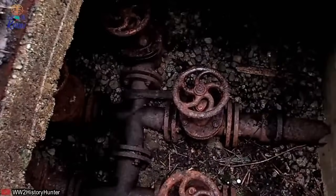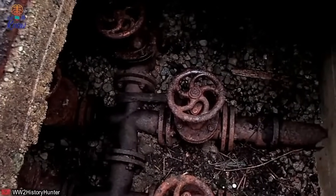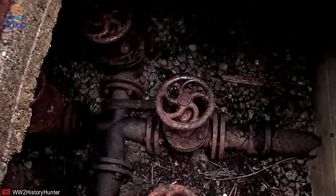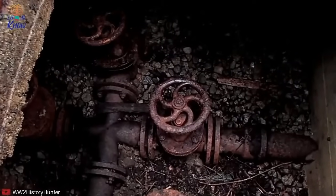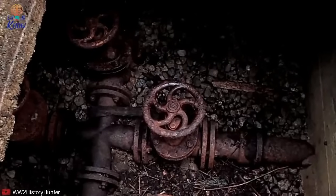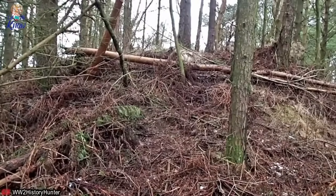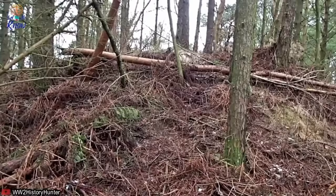Finally, the relic hunter was able to look inside. Would he find a cache of ammunition, a Nazi control center, or a hastily abandoned wartime bunker filled with the personal effects of German soldiers? 'I have to say I'm really, really disappointed,' he admitted. 'To be honest, I feel like an idiot.'